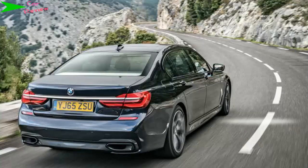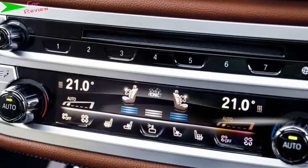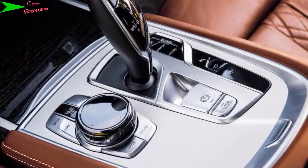The 740d, however, is available with a long or a short wheelbase. You can specify X-Drive on both the standard wheelbase 730d and the 740d, and it's the more powerful car we tried here, albeit in long wheelbase form.